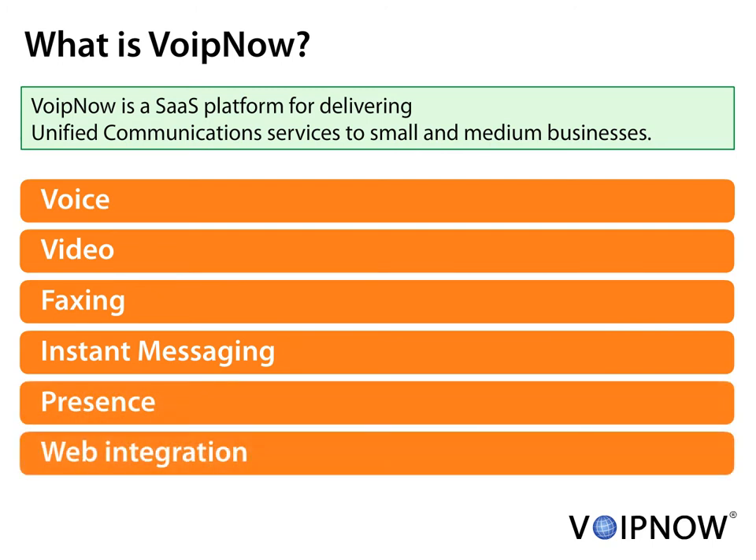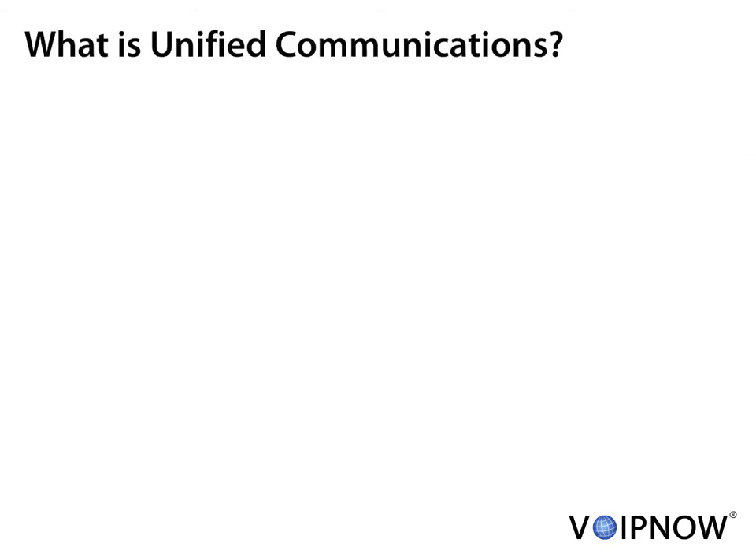Furthermore, VoIP Now and Business Groupware software can be deployed in the same package. Unified Communications is the integration of multiple communication services. It improves the collaboration within the company, as well as productivity and manageability.